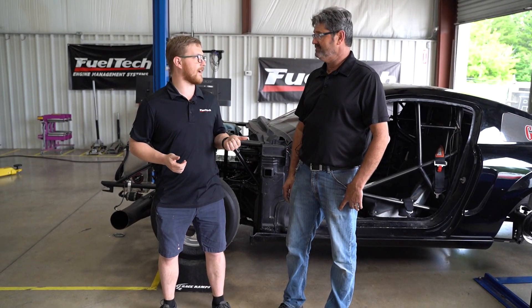What's up, guys? Cameron, tech support supervisor with FuelTechUSA. We have Smiley, who is here on the dyno today with his badass nitrous Mustang. It looks like you're going to race in X275, right?